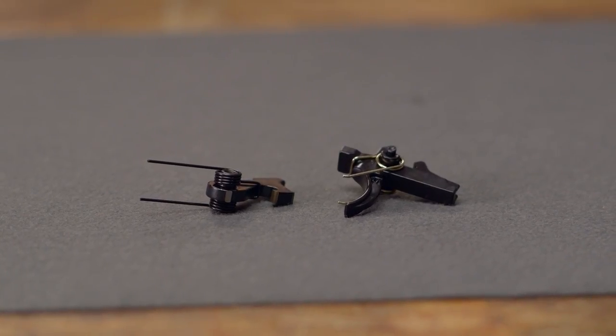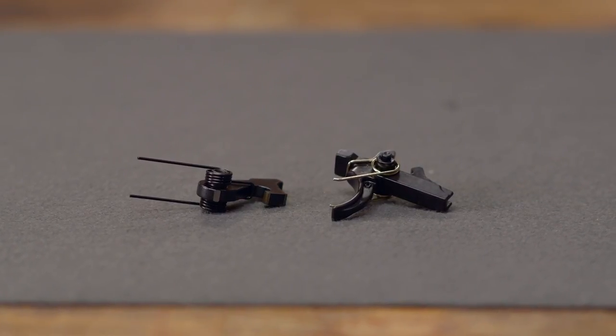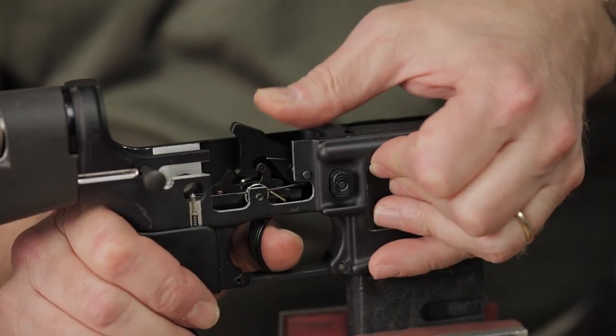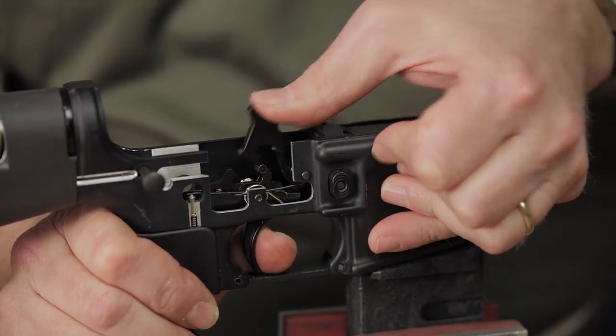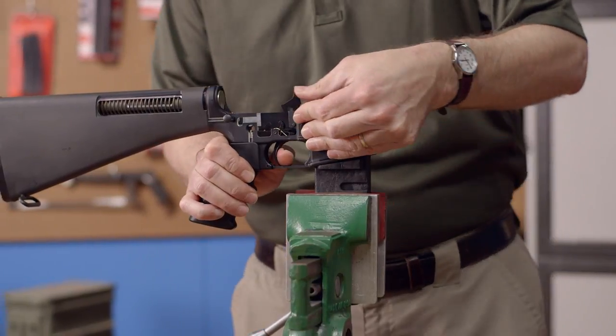The Geissele Rapid Fire Trigger, or BGRF, was developed to give semi-auto-only rifles a smooth trigger pull similar to the Geissele Super Select Fire Trigger that was developed for U.S. Special Operations Units. This trigger is perfect for fast shooting events like three-gun competitions as well as recreational shooting.